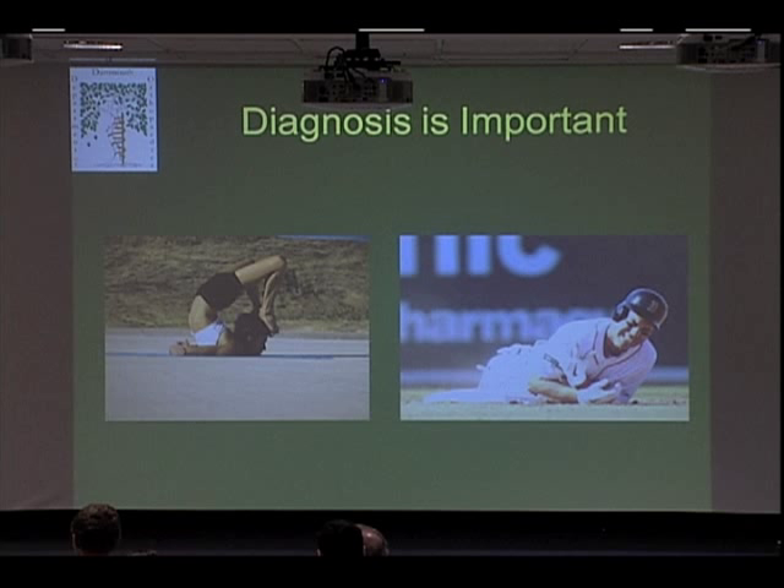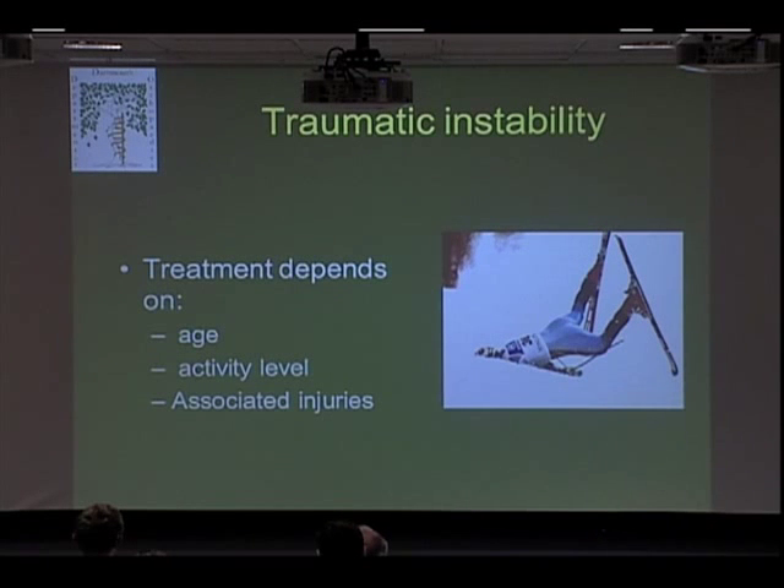We really spend a lot of time trying to figure out exactly what the underlying problem is. I'm going to spend most of the talk talking about traumatic instability because that's the most common, and I'm going to especially focus on anterior instability because that's by far the most common.